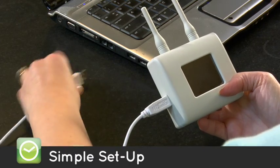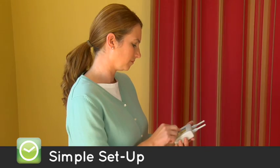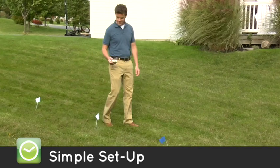Simple setup. Total control is at your fingertips. Set, activate, and customize your fence using the intuitive touchscreen controller.